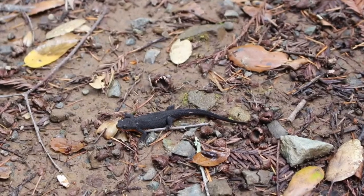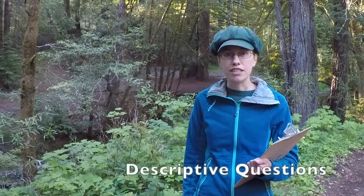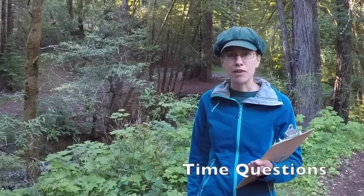You can also interview an organism. An organism is any living thing. I'm going to interview the newt that I found right here. When you interview a living thing that is not human, you will not answer your questions with words. You'll have to ask questions you can answer through observation. Some kinds of questions you can ask are descriptive questions, counting and measurement questions, behavior questions, and time questions.